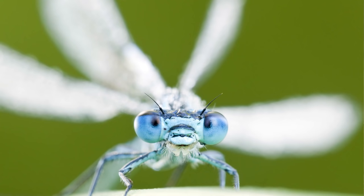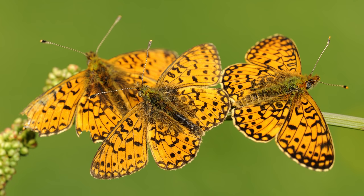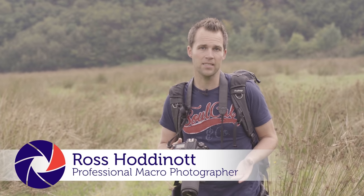In this video on close-up photography, we're going to be focusing on fieldcraft and how to find insects in locations like this, which is a big open space. How do you find them? How do you approach them? And how do you photograph them when you're not using a tripod?